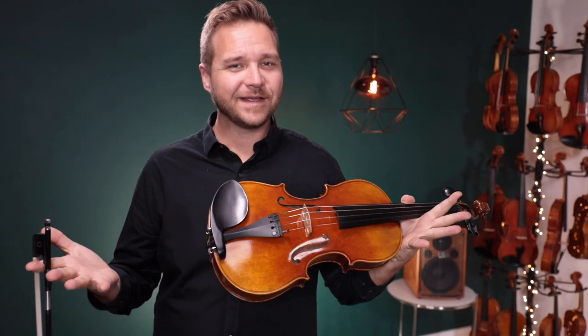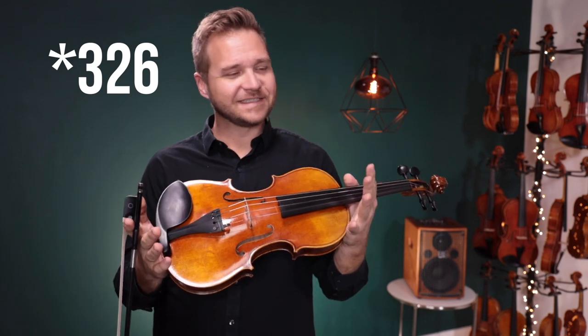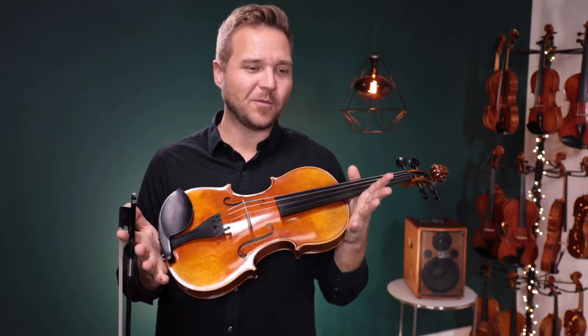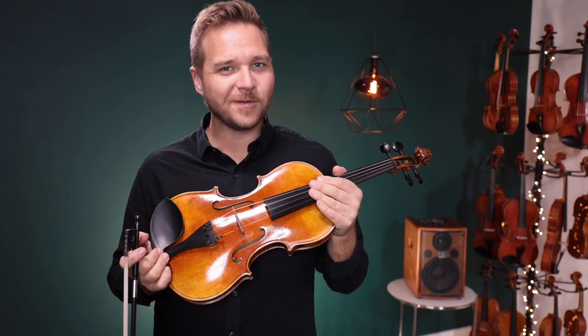All right, I'm calling this one number 236 — it's just for our own inventory-keeping sake — but it's a pre-owned Fiddler Man Master 15-inch viola. We hope you'll find a lovely home with you, and thanks so much for watching.